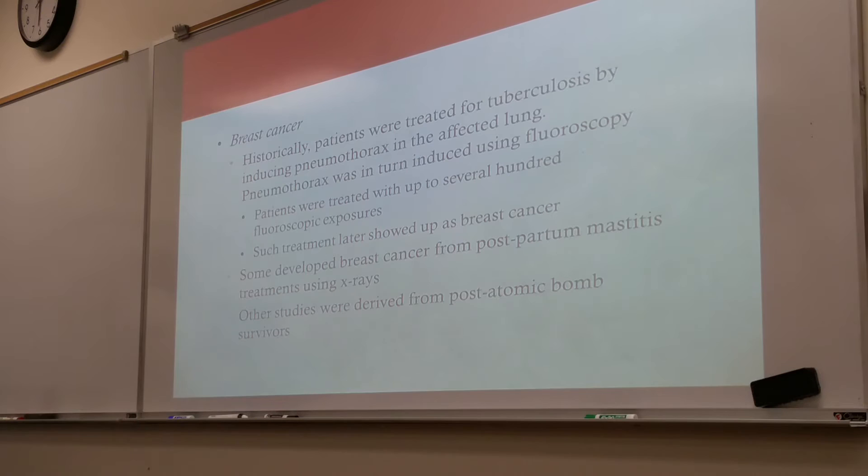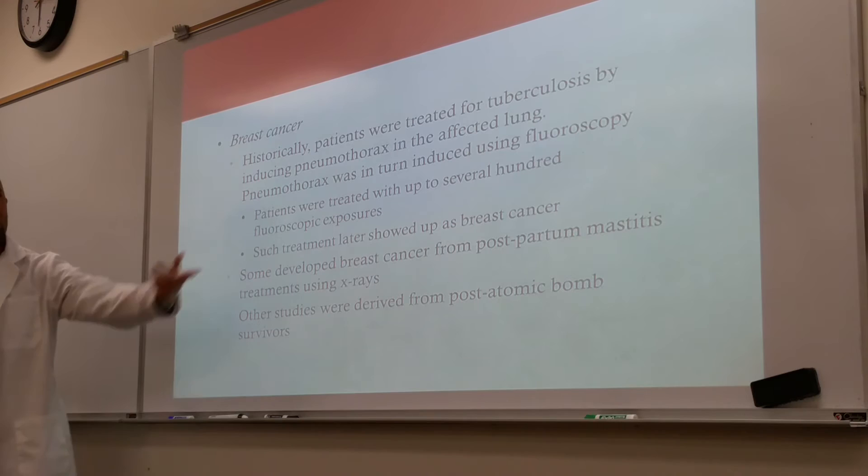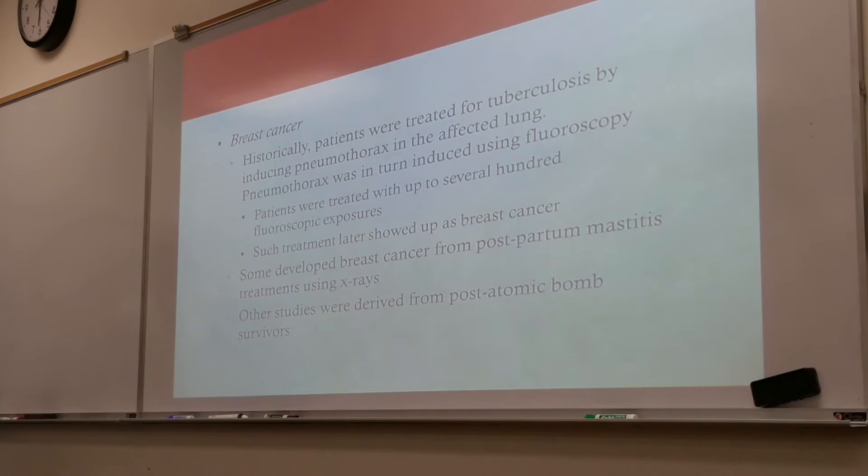Breast cancer. Historically, patients were treated for tuberculosis by inducing pneumothorax — the thought being that removing the air from the lungs would get rid of the tuberculin. To cause pneumothorax, they would treat the patients with radiation using lots of fluoroscopy. Patients were treated with up to several hundred fluoroscopy exposures, and such treatments later showed up as breast cancer.